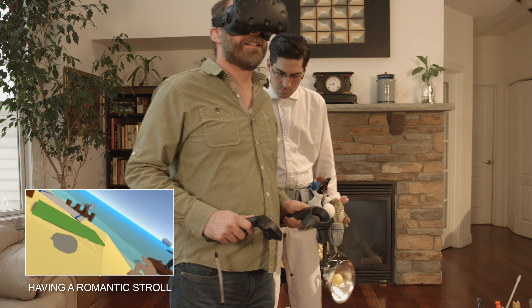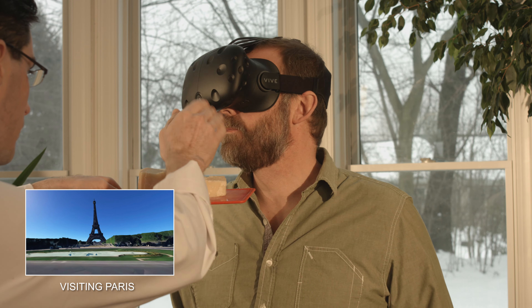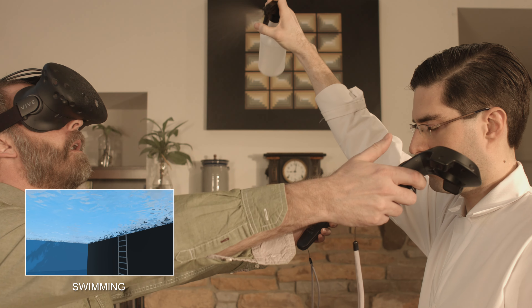Our helpers are constantly updating their repertoires to stay up to date with the latest VR applications being released. And the feedback we've gotten from early user testing has been incredible. Click here to sign up as a beta tester.